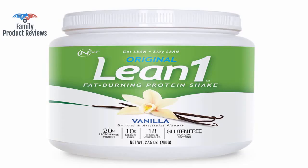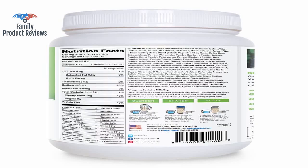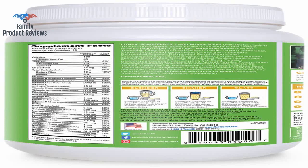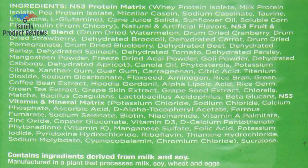Perfect with a scoop of Lean One, banana, scoop of peanut butter, and ice cubes. Lean One reminds me of chocolate brownie mix with a slight hint of banana in smell, taste, and consistency.